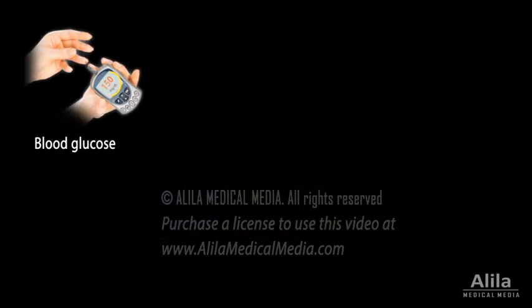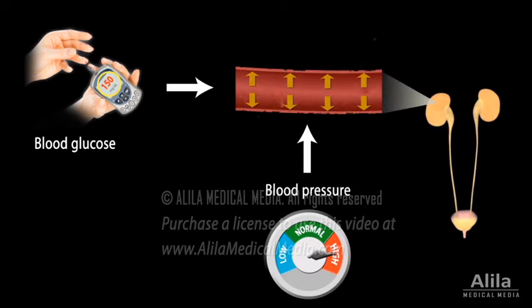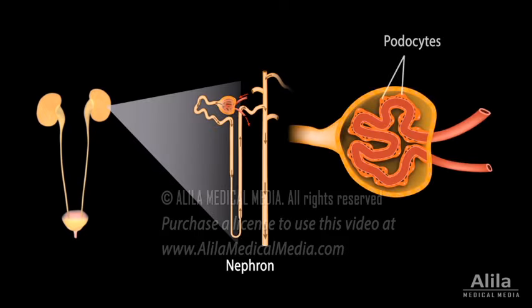Chronic high blood glucose levels, together with high blood pressure caused by diabetes, bring damage to tiny blood vessels in the kidneys, affecting their functions. Cellular degeneration in the functional units of the kidneys — the nephrons — in particular the podocytes of renal glomeruli, further contributes to the impairment of renal functions.